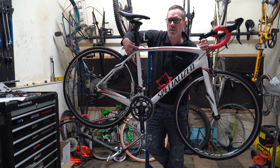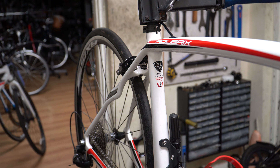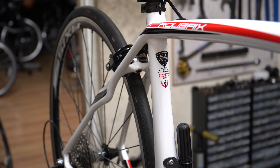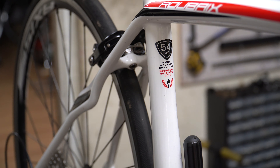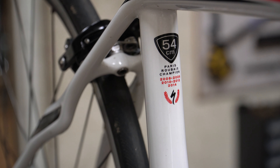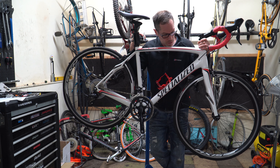This frameset was actually designed for pro riders to use in the Paris-Roubaix race, which of course goes over lots of cobbles. They used this system ever since until last year or the year before, when they changed the suspension system.